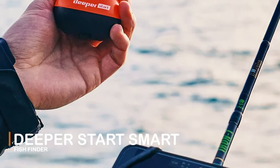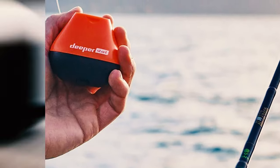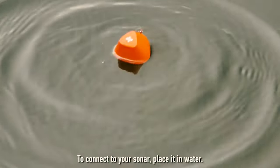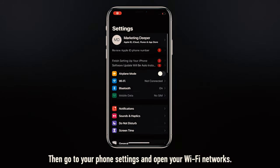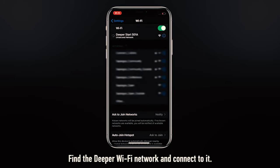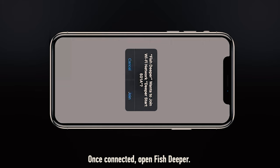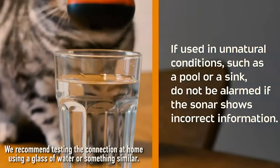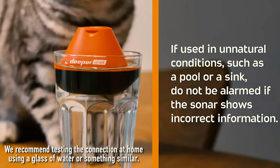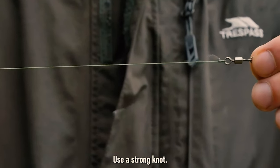Deeper Start Smart Fish Finder. This Deeper Start Smart Fish Finder utilizes smart technology to send sonar readings directly to your smartphone via the Deeper app and Wi-Fi. You do not need an internet connection or cellular data for the fish finder to work. It has its own Wi-Fi, totally independent of your smartphone, so it will work anytime, anywhere. Wi-Fi connectivity is better than Bluetooth — faster and stronger.